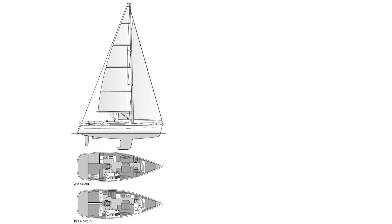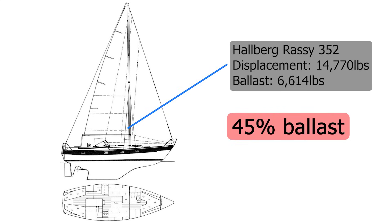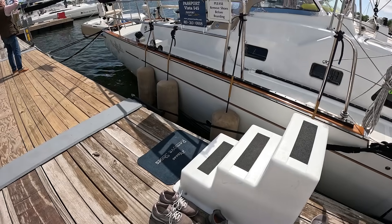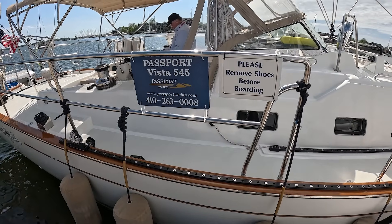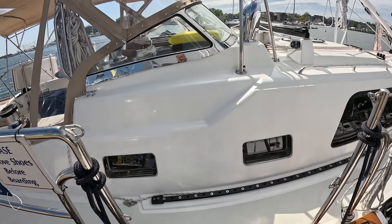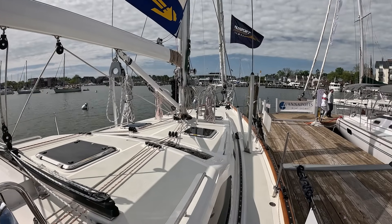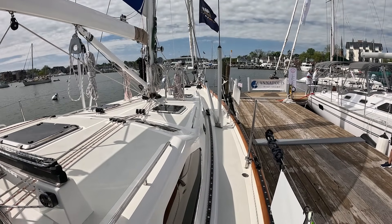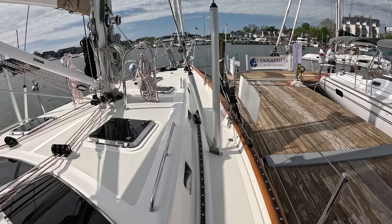We talked about ballast to displacement in a previous video — production boats tend to be about 25% ballast to displacement, and big ocean going cruisers tend to be much higher. This Passport Vista 545 definitely falls into the heavier category at 38% ballast. This near 40,000-pound boat was designed by Bill Dixon, the same guy who did most of the Moodys and some of the big Hylas boats. A fin keel and skeg rudder on this 15-foot beam monster actually nets her fairly high performance, especially when you get all the canvas up.